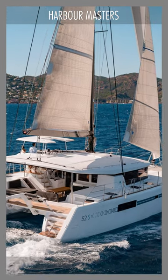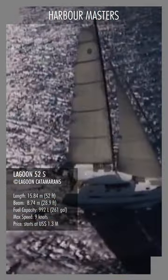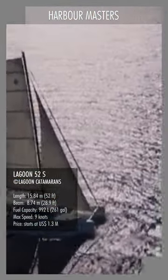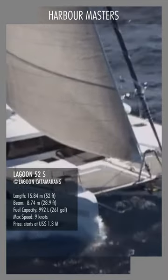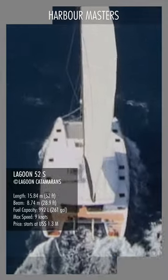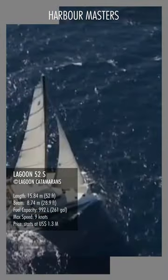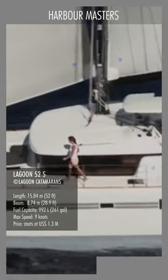Like its predecessor the Lagoon 500, this vessel marks a whole new era in the design of cruising catamarans. Despite its considerable weight of 28 tons and its large hulls, the ship is easy to steer even in harsh winds. The catamaran also ensures great speed and stability, crossing impressive distances in a short period of time.